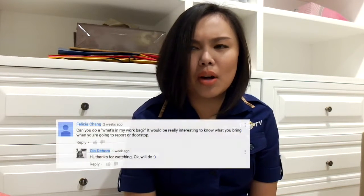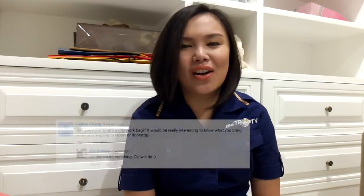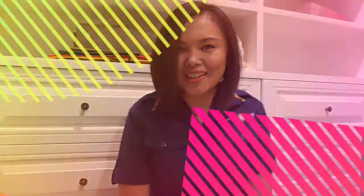Hi guys! Good morning! So today I'm gonna do a 'what's in my work bag' video, as requested by one of you — I think it's Felicia Chang. Hi Felicia Chang! I hope this video would be useful for you. Let's get started!